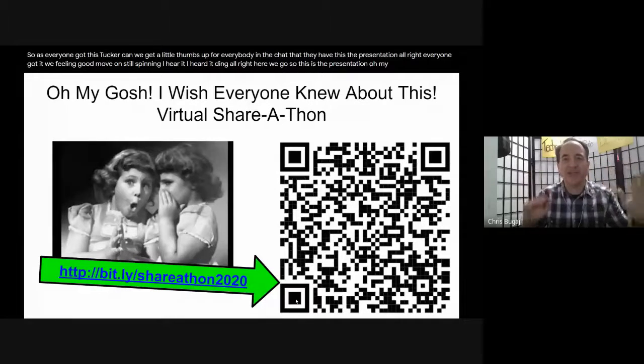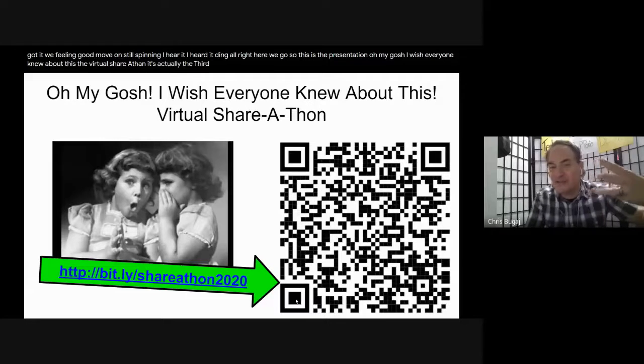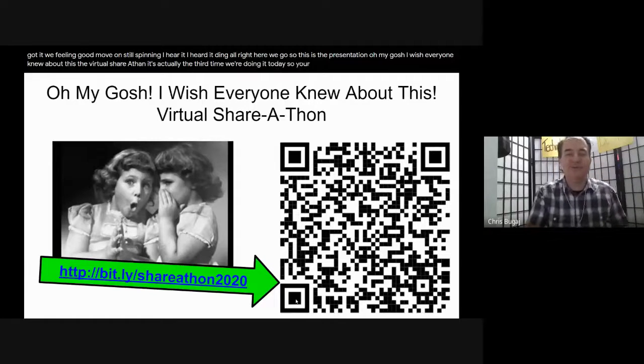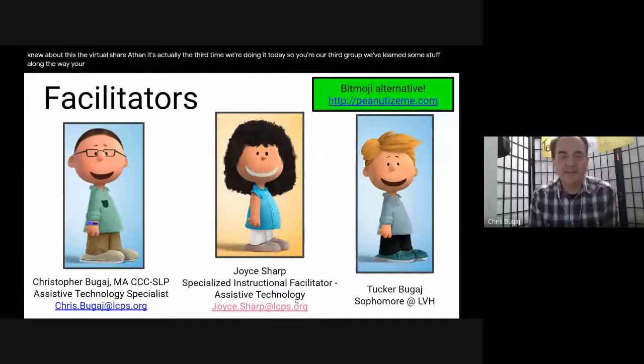So this is the presentation. I wish everyone knew about this - the virtual share-a-thon. It's actually the third time we're doing it today, so you're our third group. We've learned some stuff along the way. Your facilitator today is me, I am Chris Bouguet, and I'm the Assistive Technology Specialist.